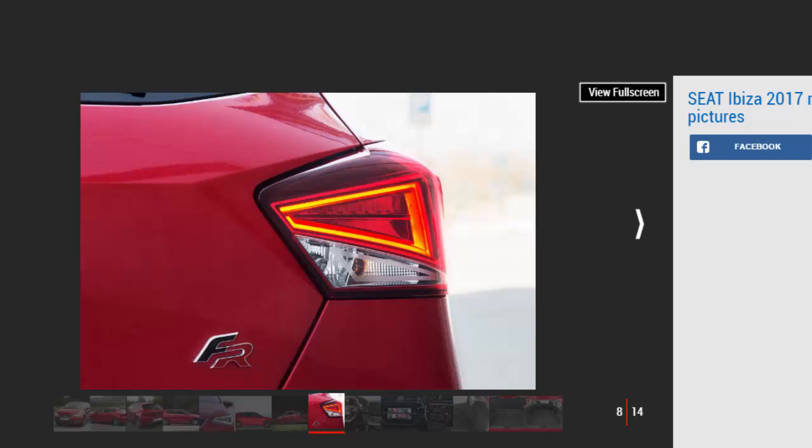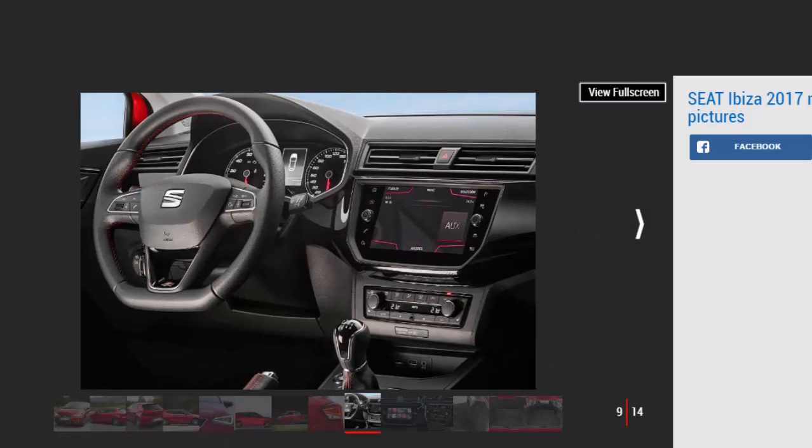The 94bhp engine in SE Technology spec sits above S and SE models, with FR and Excellence offering a sportier or more luxurious take at the top of the range. For the same price, a hot Cupra version is expected to follow, although Seat insists no decision has been made yet. As well as ditching the three-door Ibiza SC, the Ibiza ST estate has also been dropped due to the impending arrival of the Arona small SUV.